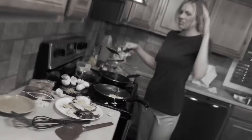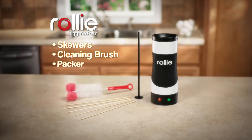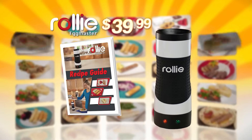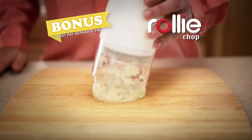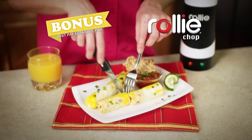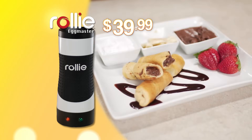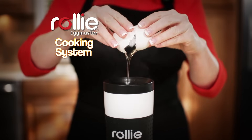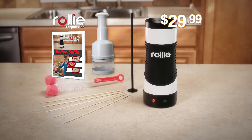Stop making all this mess and let Rolly make perfect eggs that taste their best. During this special TV introduction, you get the complete Rolly Eggmaster cooking system with the Rolly recipe guide for just $39.99. Call or log on now and we'll include the Rolly chop to create delicate Rolly omelets — just pay separate processing and handling. But be one of the first callers and we'll take $10 off the price. You get the complete Rolly Eggmaster cooking system, plus the recipe guide and the Rolly chop — an incredible value, all for just $29.99.